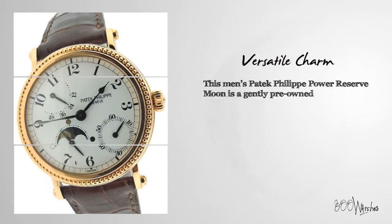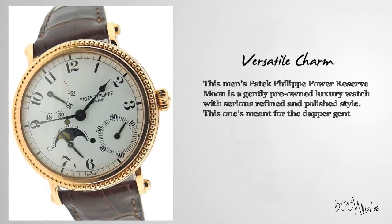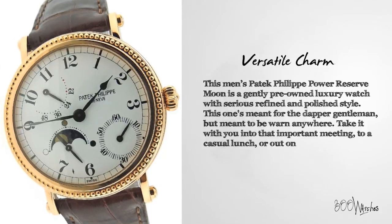This men's Patek Philippe power reserve moon is a gently pre-owned luxury watch with serious refined and polished style. This one's meant for the dapper gentleman but meant to be worn anywhere — take it with you into that important meeting to a casual lunch or out on the water.